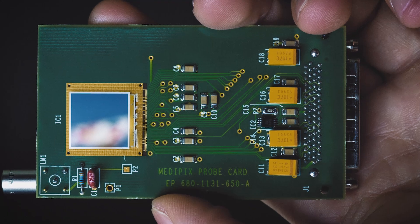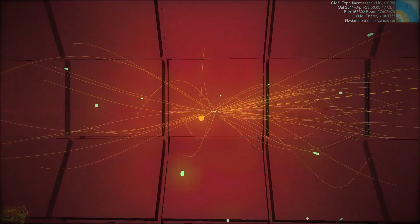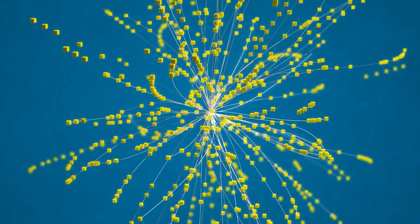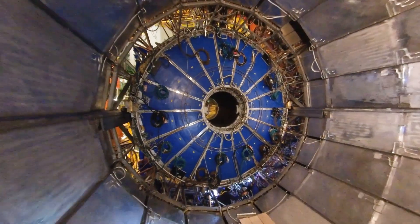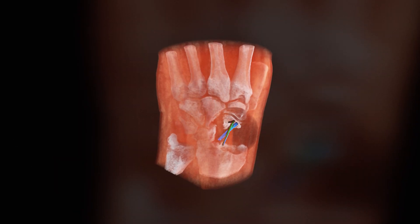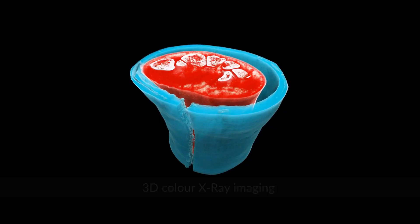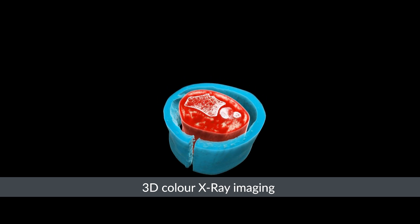The Medipix readout chip was developed at CERN to track single particles at the center of the LHC detectors. It works like a camera, detecting and counting each individual particle hitting the pixels. This novel technology has found a vital role in medicine — its color X-ray imaging technique produces clearer pictures that will help doctors give their patients more accurate diagnosis by differentiating tissues with similar densities but different compositions.